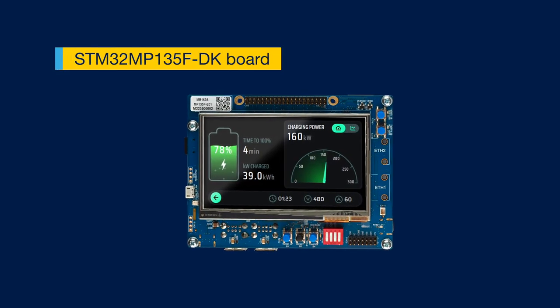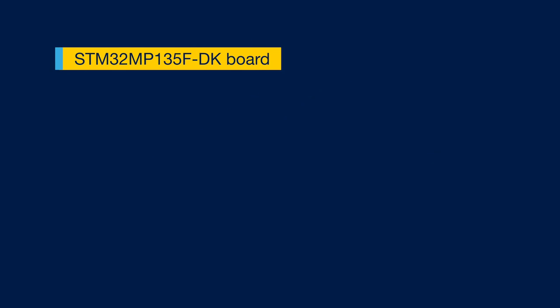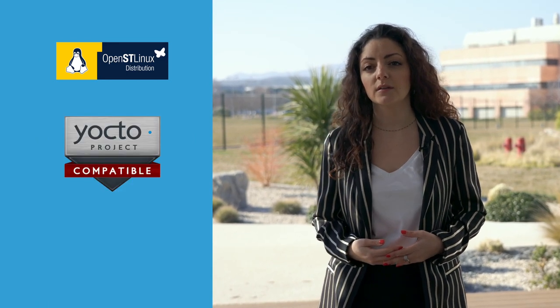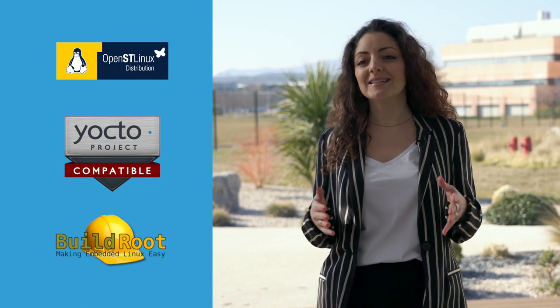The MP13 also comes with development kits to explore product features integrated into a full development ecosystem. A unique OpenST Linux mainline software is compatible with the entire STM32 MP1 series. Yocto and Buildroot are also supported so you can easily design your custom Linux-based systems.